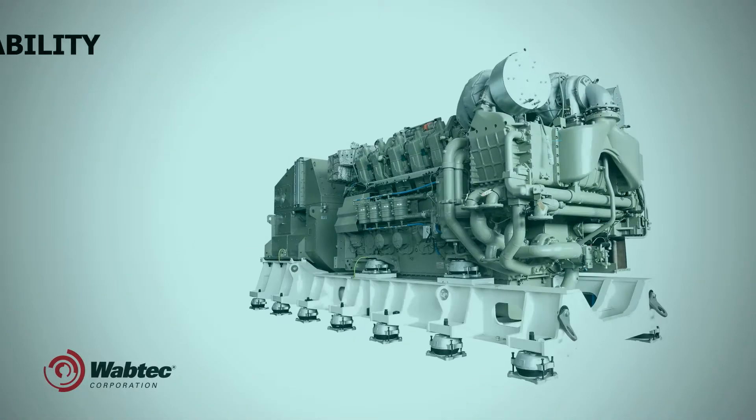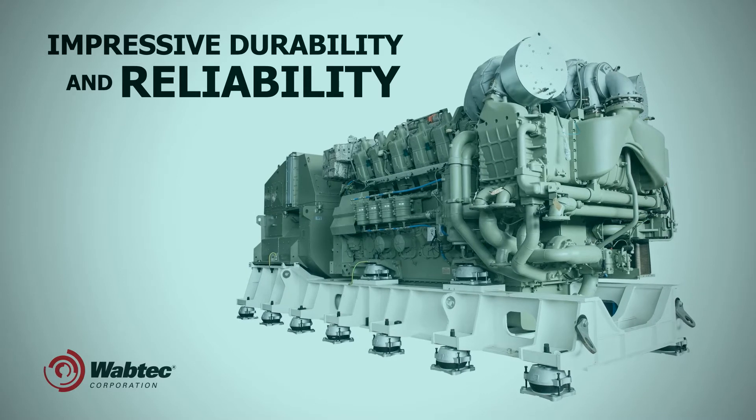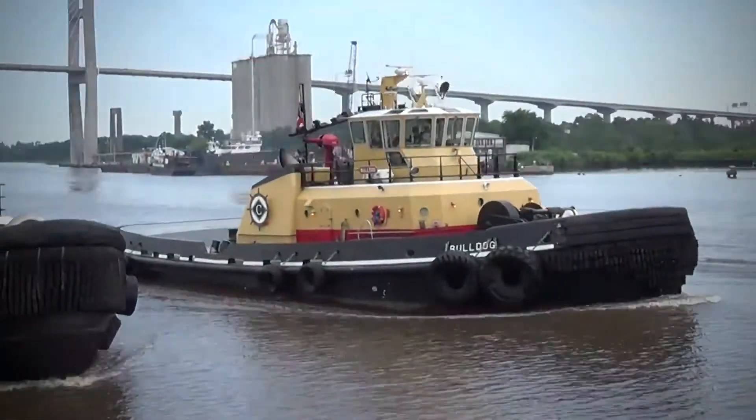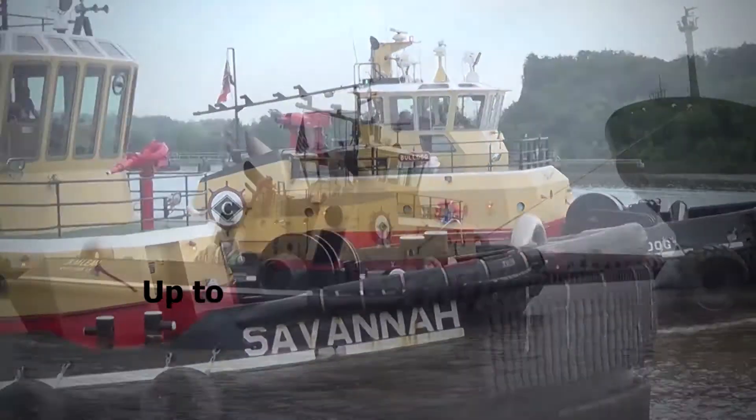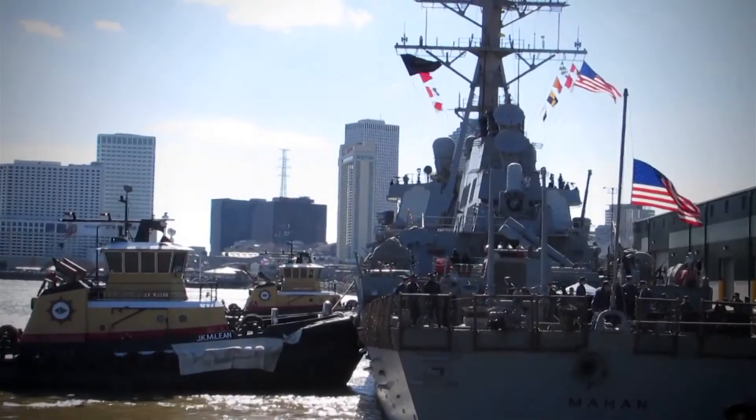Impressive durability and reliability based on Wabtec's extensive diesel engine design and manufacturing experience offers extended time between overhauls for up to 60,000 running hours, ensuring a low life cycle cost.